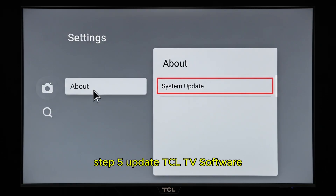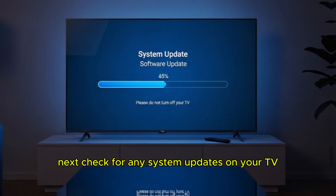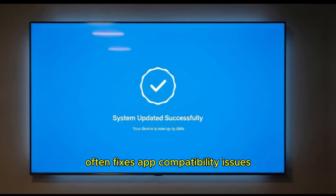Step 5: Update TCL TV software. Next, check for any system updates on your TV. Go to Settings > About > System Update > Check for Updates. Installing the latest firmware often fixes app compatibility issues.